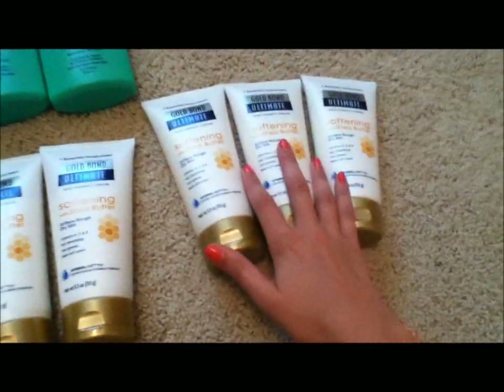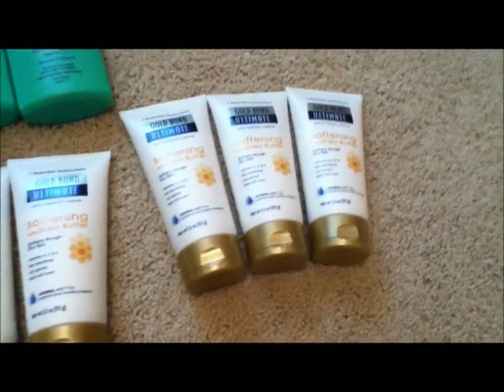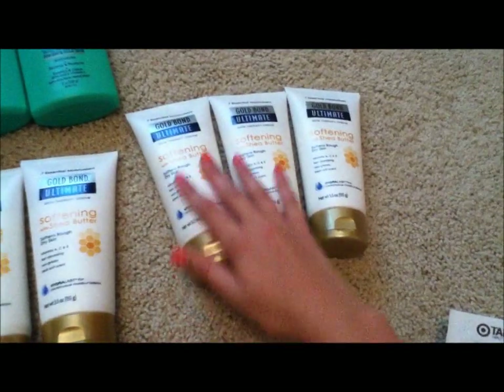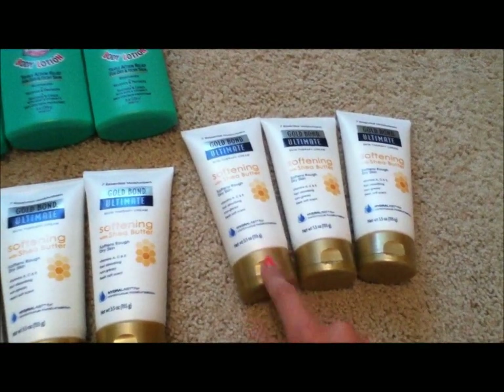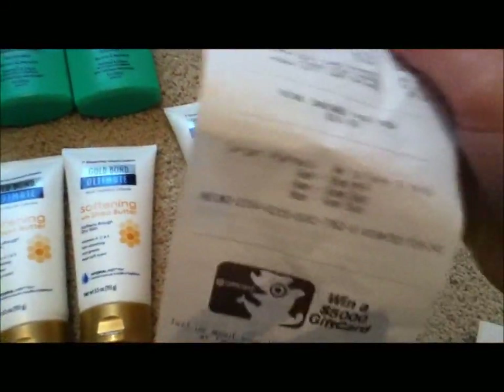For this one, I only had two manufacturer coupons for $2.00 off, and I had one coupon for only $1.00 off. So for this one, as you can see, I only had $5.00 off instead of the whole $6 in manufacturer coupons — $1.00, and then $2.00, and then another $2.00. The total was $17 and change, minus the $5.00 gift card brings it down to $12 and change, minus the Shopkick coupons brought it down to $6 and change, minus the $5.00 in manufacturer coupons brings it down to $1 and change. So I paid $1.52 for this one.